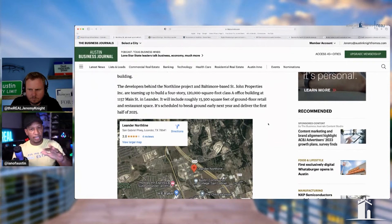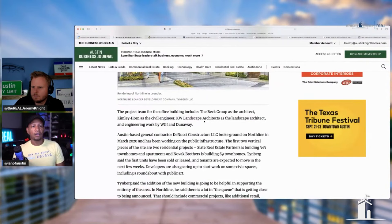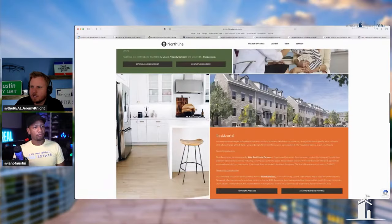As they build out North Line and potentially Leander Springs, it'll just be a hub — like they're trying to do with so many other cities around Austin. Right now it's poised to be one of the fastest-growing versions of that hub. I like North Line; it just sucks it's not going to be ready for a little bit, though they have already started and have buildings going up.